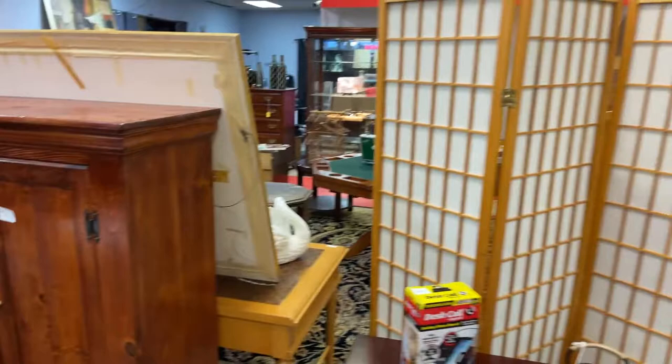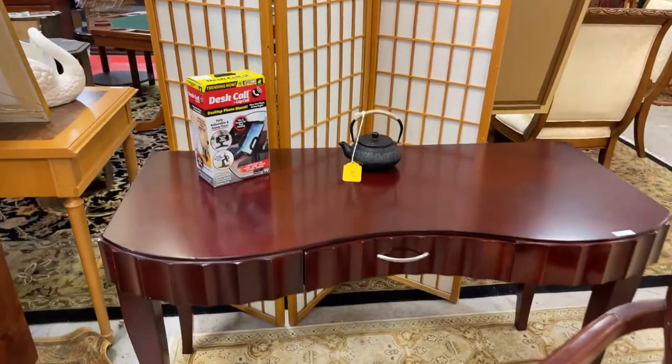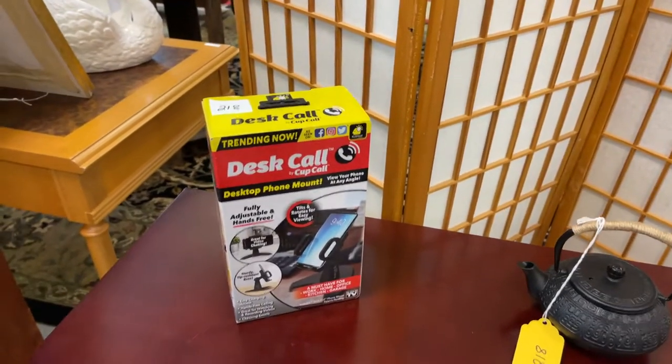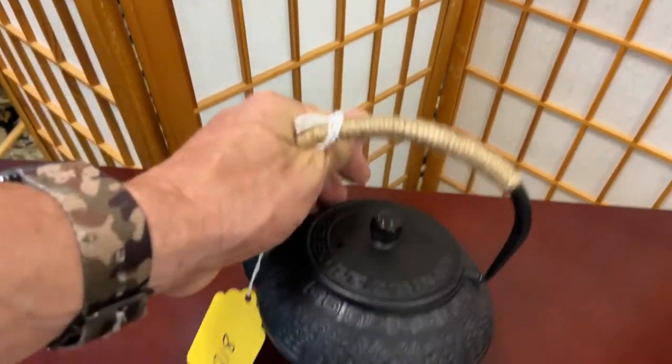Don't forget we've got that nice little room divider, another nice desk or foyer table. We've got a desktop phone mount — that's kind of cool, I might have to bid on that. This nice teapot — it's cast and it is heavy.